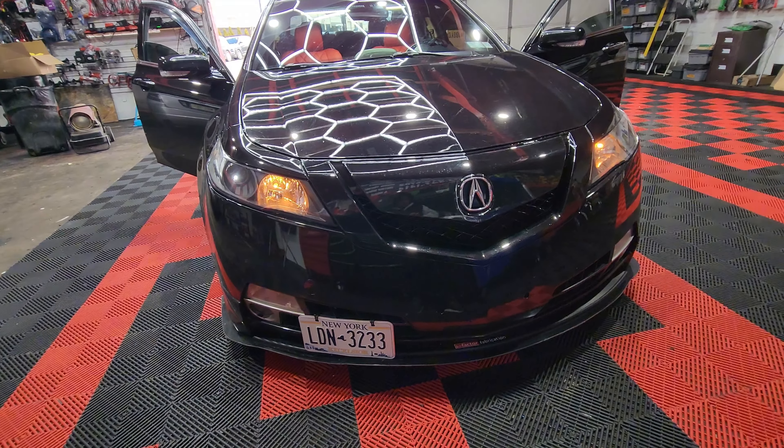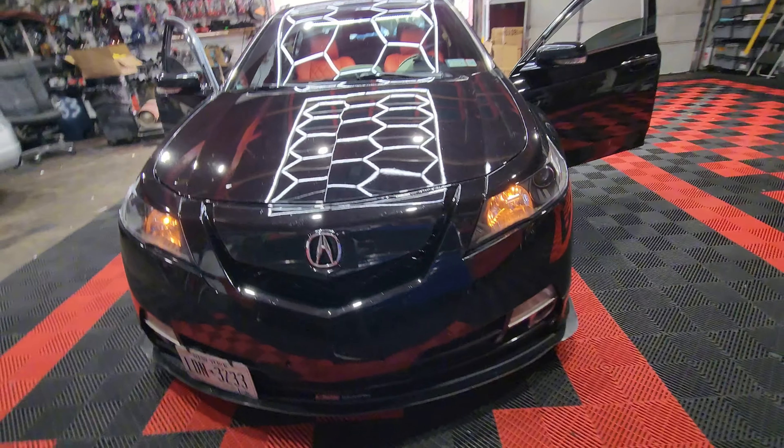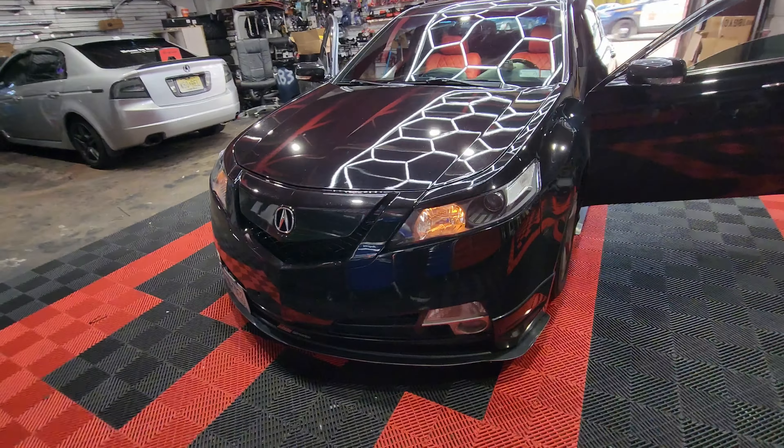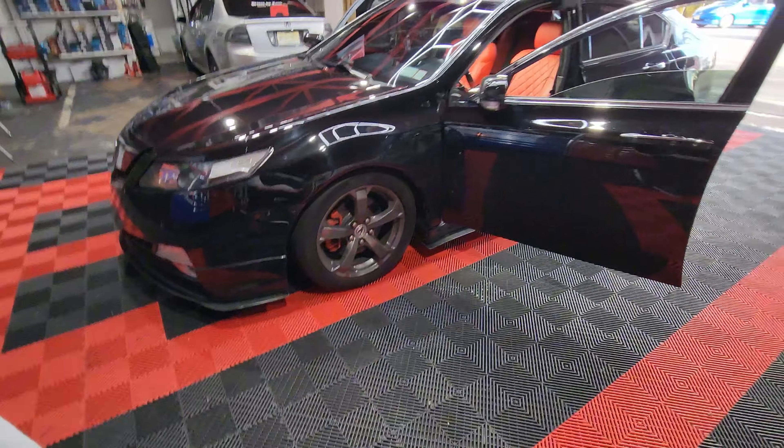Today here at PMP Customs we have a nicely built Acura TL. This is the fourth generation Acura TL, so this is 2009 to 2014. That Acura TL in the gray in the background — the third generation — is a lot more cleaner though.